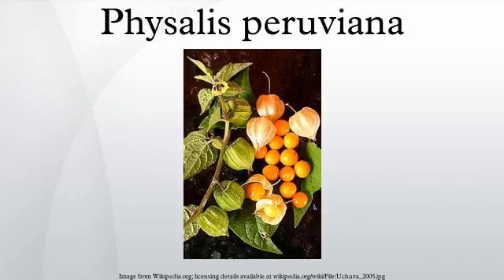Physalis Peruviana is a plant species of the genus Physalis, originally from Peru. The plant and its fruit is known as Huachiva, Cape Gooseberry, Inca berry, Aztec berry, golden berry, giant ground cherry, African ground cherry, Peruvian ground cherry, Peruvian cherry, and sometimes simply Physalis. It is indigenous to South America, but has been cultivated in England since the late 18th century, and in South Africa in the region of the Cape of Good Hope since at least the start of the 19th century.